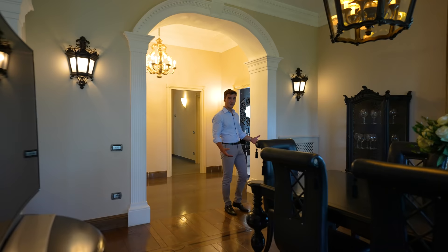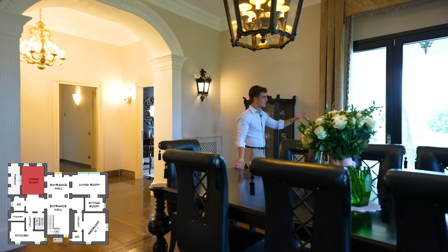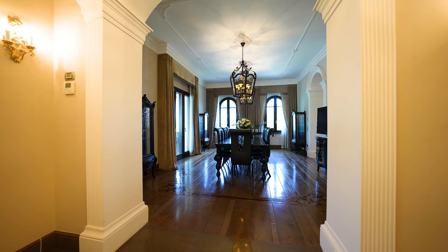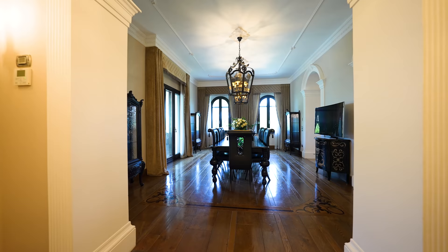Finally, we arrive at this beautiful dining area, which has direct access to the garden, and right before it, a loggia ideal to enjoy the Tuscan breeze.